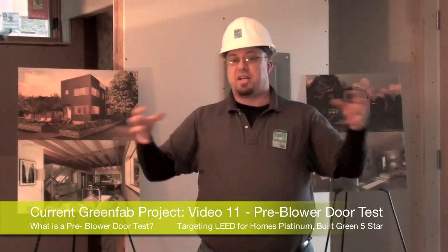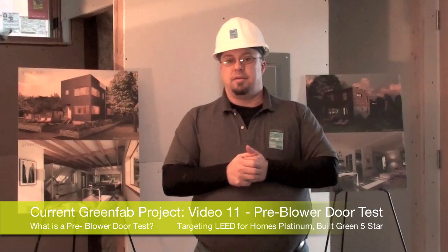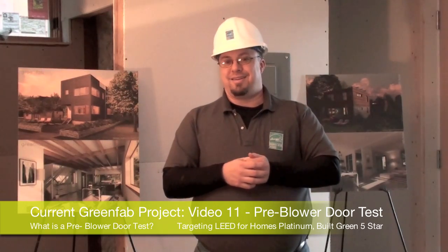It's a couple different pieces of equipment working in conjunction together. The master is in the house today.